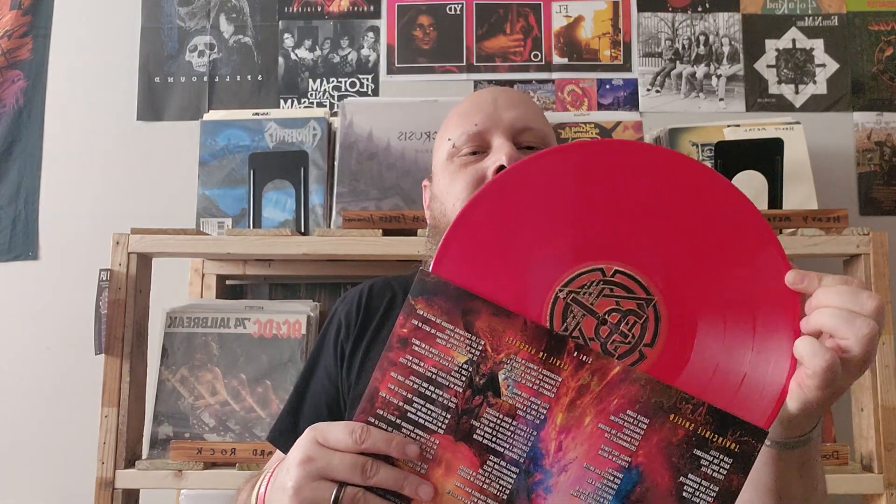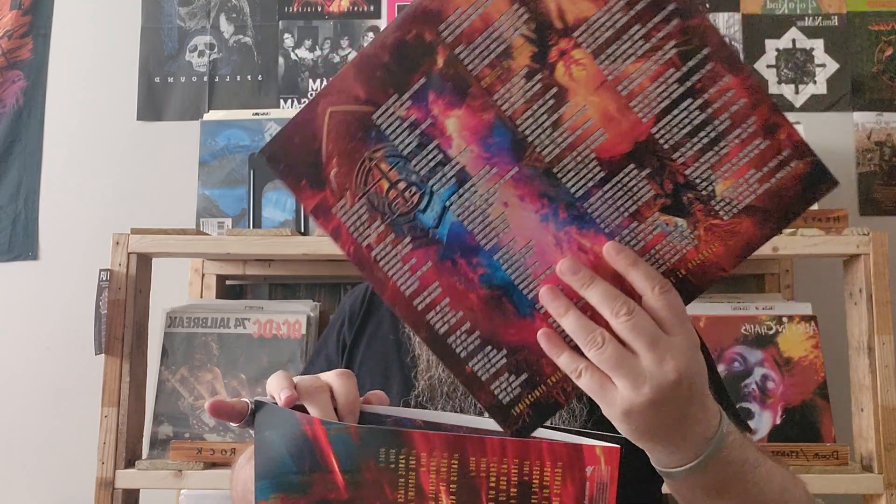I picked up the new Judas Priest Invincible Shield. I have resisted all week since it came out last Friday from streaming it — I wanted to listen to it straight on vinyl first, and that's what I'll do later tonight. They only had one version there, which was the red vinyl, and it was not a deluxe version, although for the price it should have been. This is just the one with the standard 11 songs. I do at some point plan on getting the CD that has the three bonus tracks on it as well.